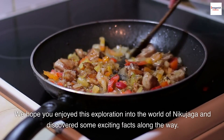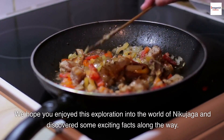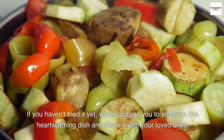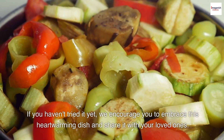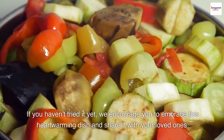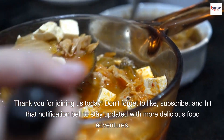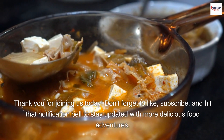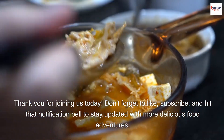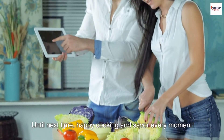We hope you enjoyed this exploration into the world of Nikujaga and discovered some exciting facts along the way. If you haven't tried it yet, we encourage you to embrace this heartwarming dish and share it with your loved ones. Thank you for joining us today. Don't forget to like, subscribe, and hit that notification bell to stay updated with more delicious food adventures. Until next time, happy cooking and savor every moment.